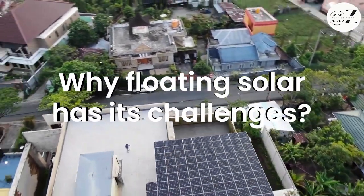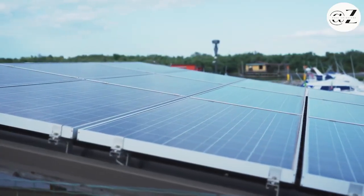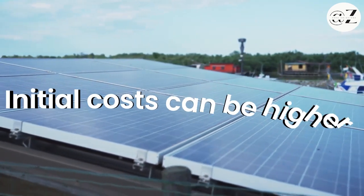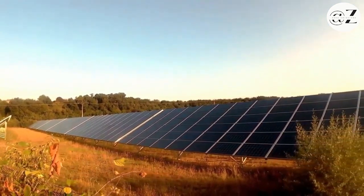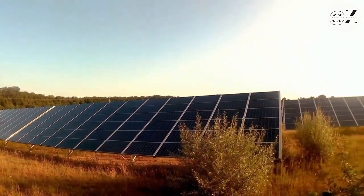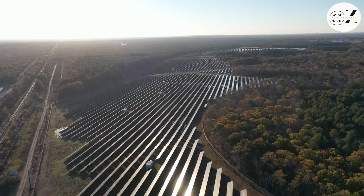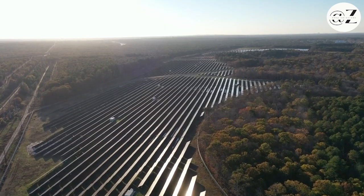Like all innovations, floating solar has its challenges. Initial costs can be higher due to specialized equipment and knowledge, limiting its applicability to larger-scale projects. And we must consider its ecological impact — reduced sunlight penetration and potential harm to aquatic life require us to tread carefully, particularly in natural water bodies.